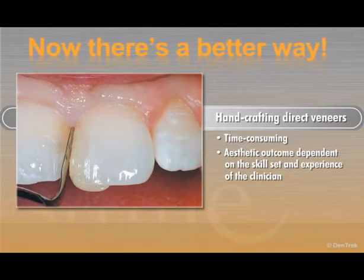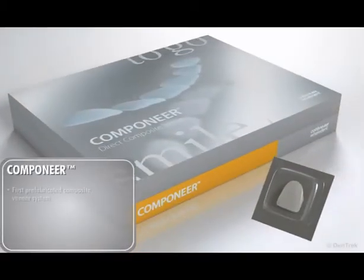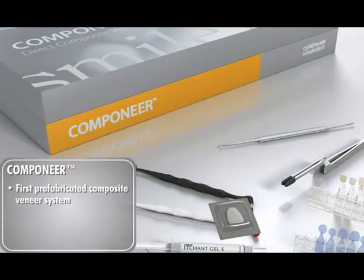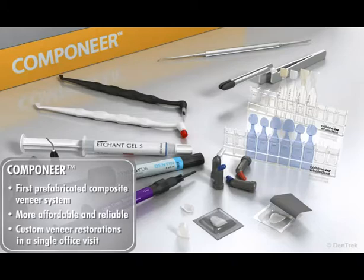Now there's a better way. Colteen introduces new Companeer, the first prefabricated composite veneer system that provides a more affordable and reliable solution for the fabrication and placement of custom veneer restoration in a single office visit.